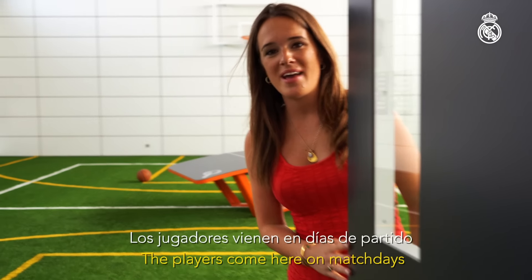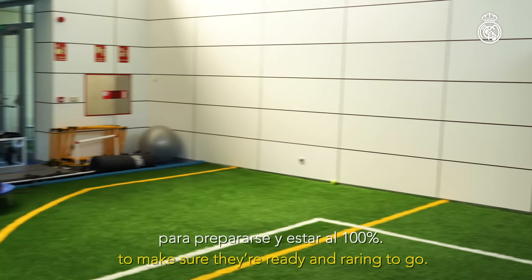This is the warm-up room. The players come here on match days to make sure they're ready and raring to go.